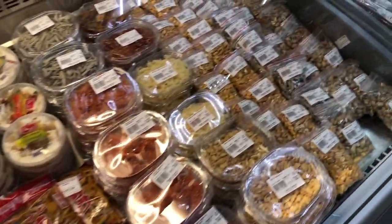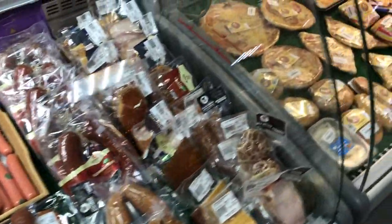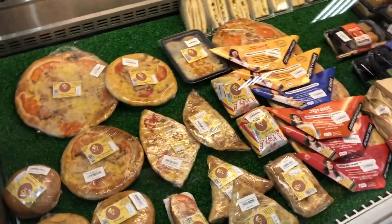You can buy here caviar, salads, some sausages, and also ready-made items like burgers, pizza and sushi.